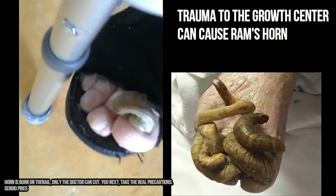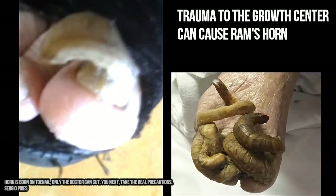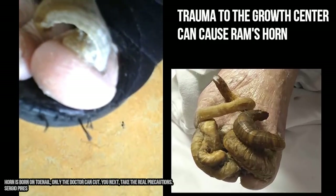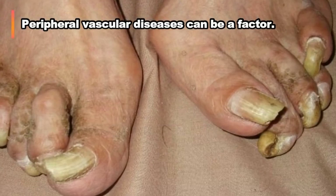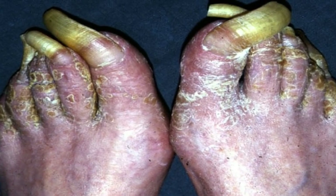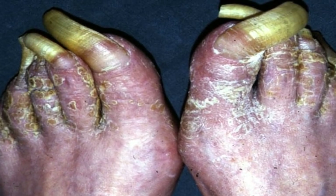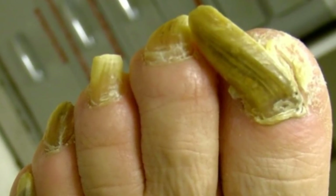This can happen due to multiple trauma to the nail bed or growth center, or due to peripheral vascular diseases. Ram's horn nail resembles fungal infection of nails, and sometimes the two conditions go hand in hand. Some patients report similar kind of pain and symptoms as seen in fungal infection of the nails, which is known as onychomycosis.